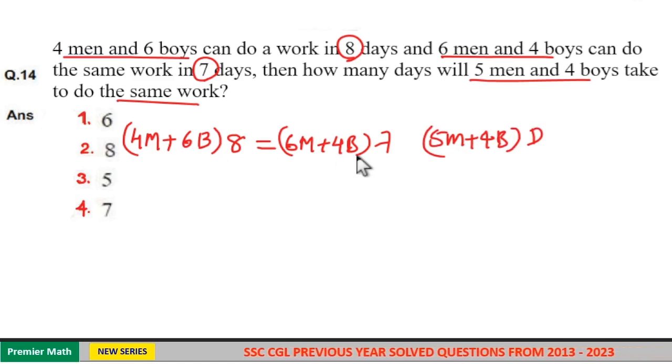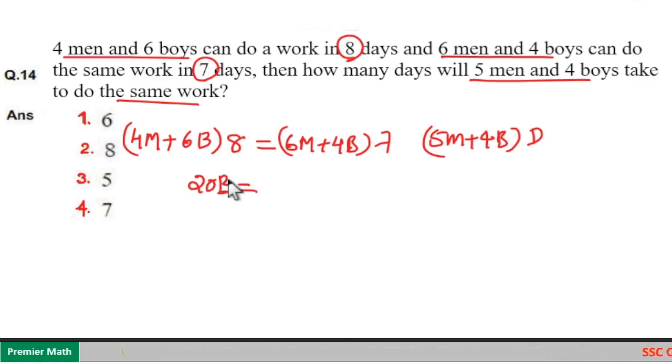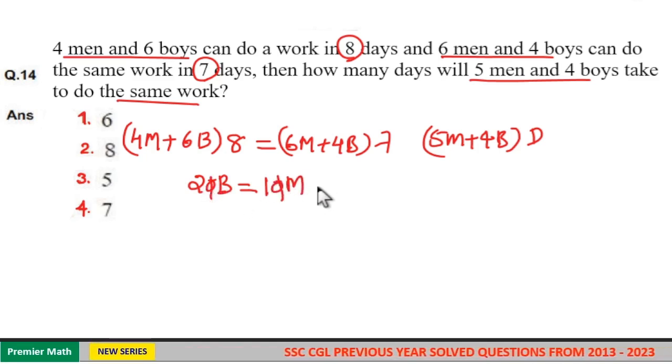Now equate the first two equations. Six into eight is forty-eight boys, minus four into seven is twenty-eight boys, so forty-eight minus twenty-eight boys equals twenty boys. And six into seven is forty-two men, minus four into eight is thirty-two men, so forty-two minus thirty-two men equals ten men. This means one man is equal to two boys.